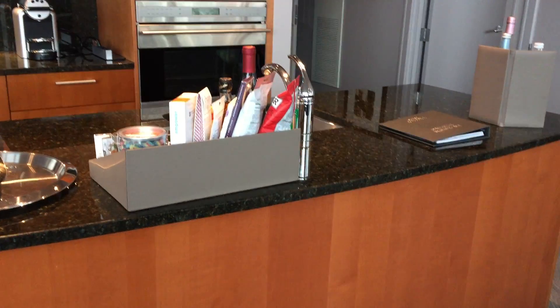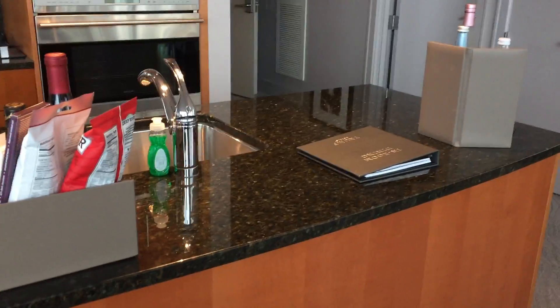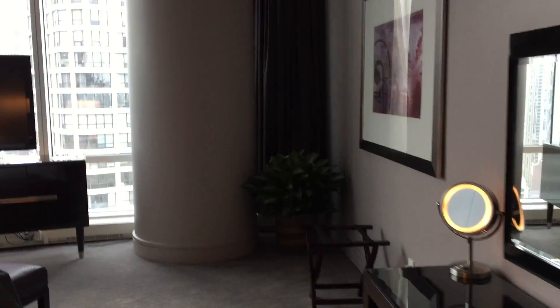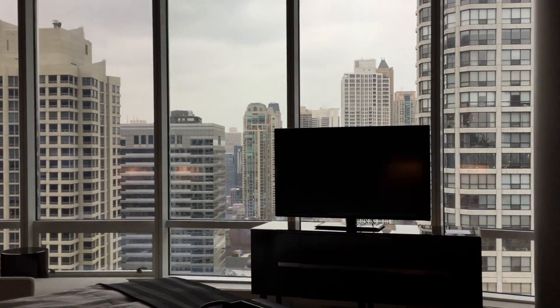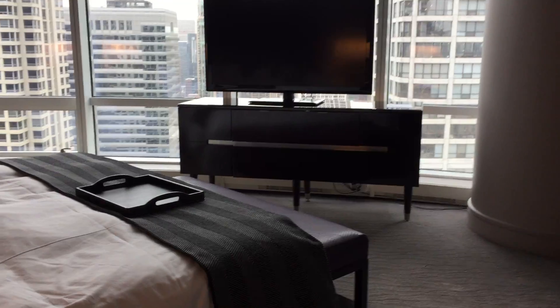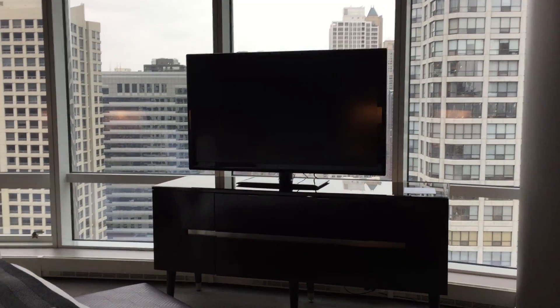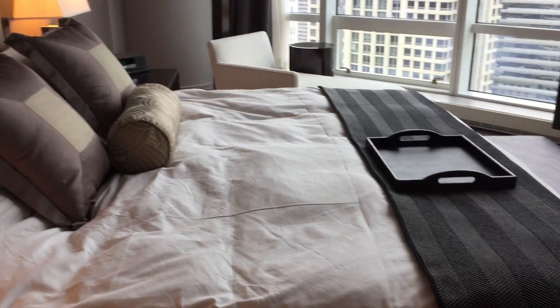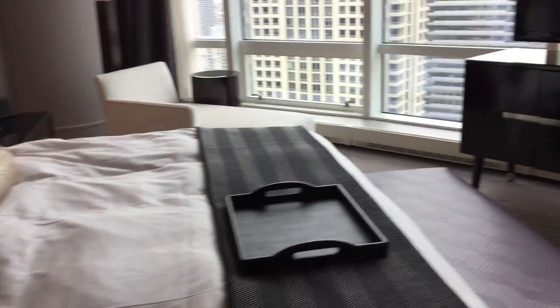There's a big island here with a granite countertop and stainless steel sink. Walking into the master bedroom, around the corner is the big wall of windows continuing — we're looking towards Michigan Avenue now. There's a big TV, a beautiful king bed, and the sheets are unbelievable. The mattresses are soft.